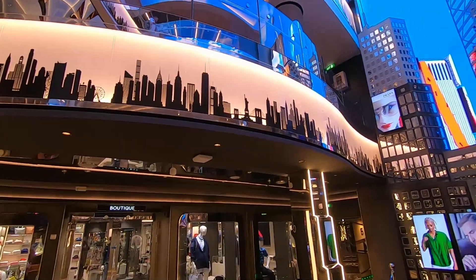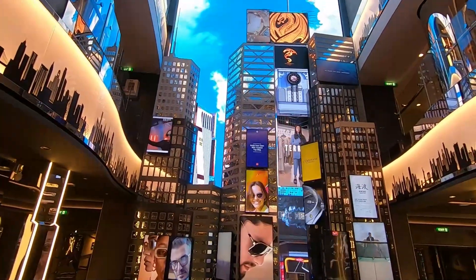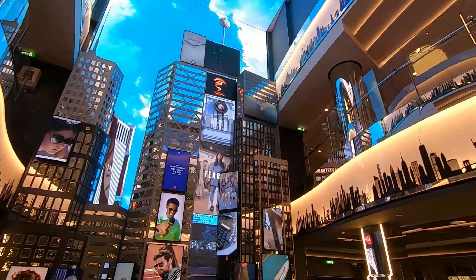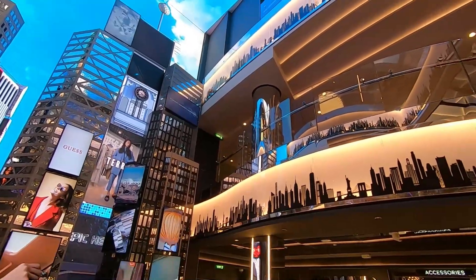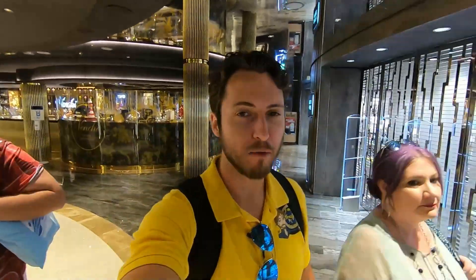The MSC Seashore has a New York City theme throughout it, and we quickly run into aspects that show that is truly the case. We decided not to waste too much time to get the tradition started on embarkation day — because when you go on a cruise, as soon as you get on board, what is the first thing you should be doing? Neil's rule is: as soon as you get on board, you have to go to the buffet. That's exactly right.